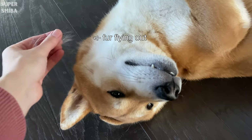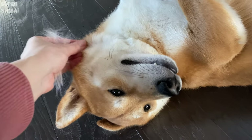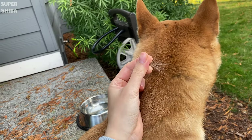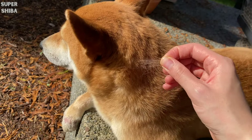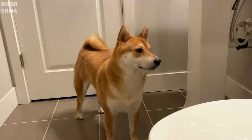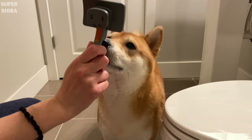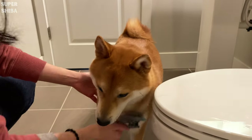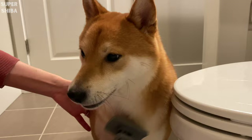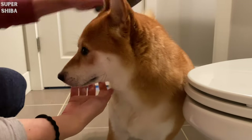For dogs that are double coated, like Shiba Inus, brushing may be required more often. Brush your dog frequently to remove falling hair and also help distribute the natural oil barrier evenly throughout the body. For Jimmy, we brush him roughly once a week when he is not shedding. During shedding season, we brush him almost daily to get the excessive hair out.